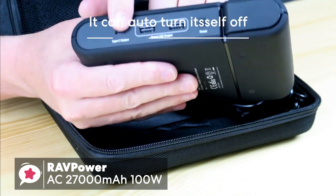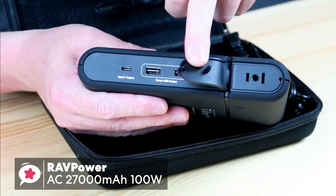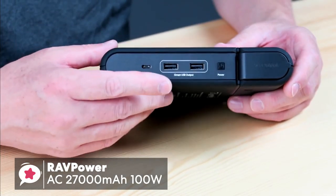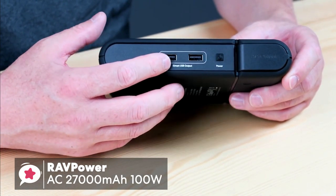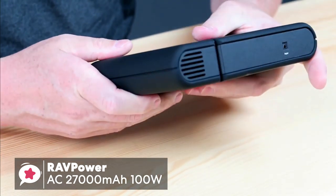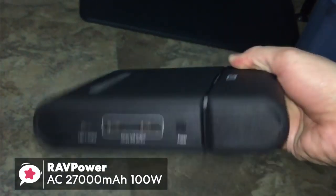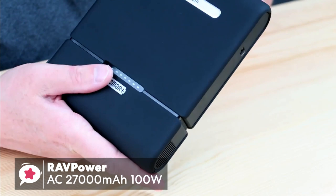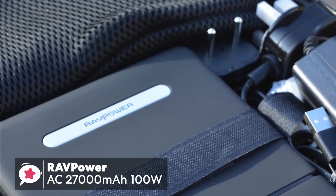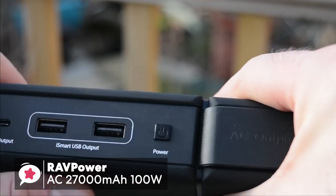The option to plug in a wide range of devices to the AC output is the key selling point of this RavPower device, and it's what may persuade you to overlook the size and weight of the battery, making it ideal for camping trips, long journeys, and any other occasion you're likely to be away from a power socket. To conclude, this RavPower AC 27,000mAh 100W power bank is a must for anyone who travels often and needs to keep their devices fully charged, and gets a thumbs up from us.